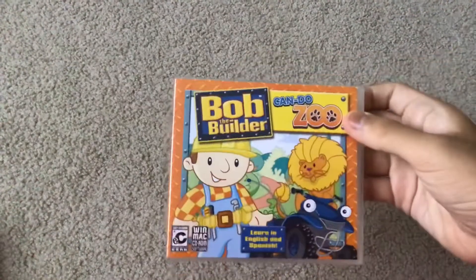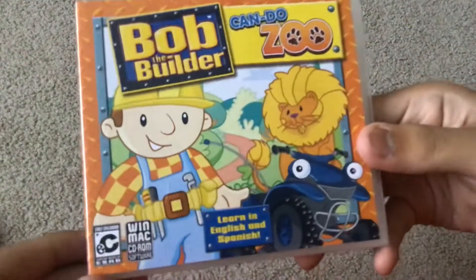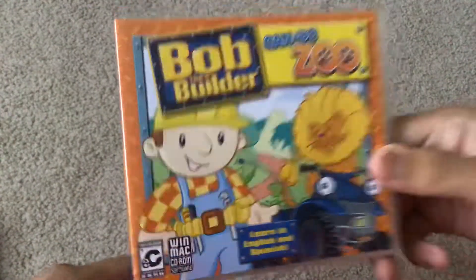Here's the next PC game I got in the mail today. The PC game I got today is the 2008 PC game Bob the Builder Can Do Zoo — learning English and Spanish — and it's rated EC for early childhood.